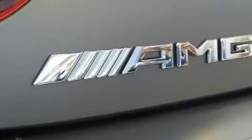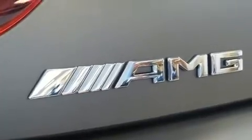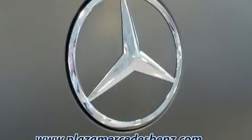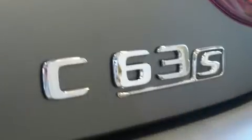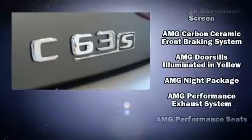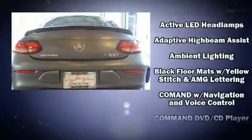Everything is where it ought to be, from the dashboard controls to the door locks and window controls. You and your passengers will enjoy the stereo system, which includes a CD player with MP3 capability and 13 speakers, ensuring optimal sound no matter where you're seated.